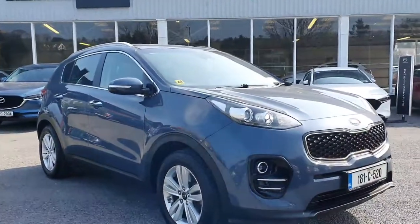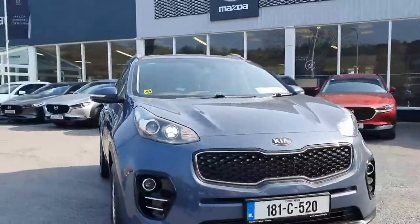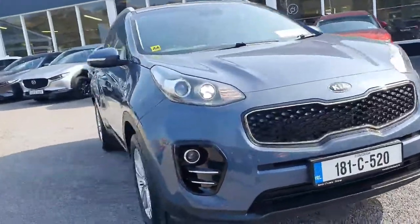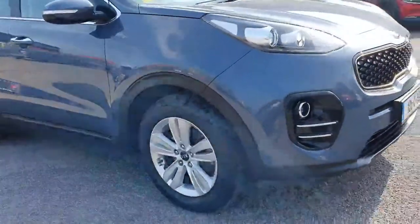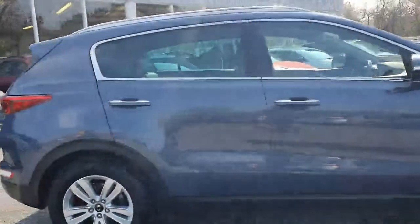Here we have the 181 Kia Sportage — this is the 1.7 diesel engine in the Platinum model, so top of the range Sportage. Beautiful metallic colour, finished off with your silver alloy wheels and a lovely chrome strip around the windows as well.